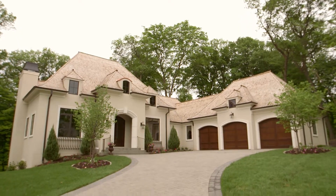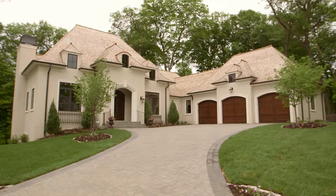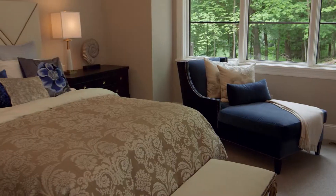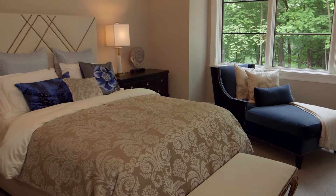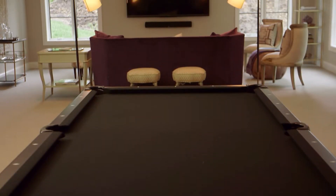You can take the Americans out of Paris, but you can't take Paris out of the Americans. After living in France for a period of time and falling in love with the country, these homeowners chose to bring France back to Minnesota through their unique French provincial-style home.